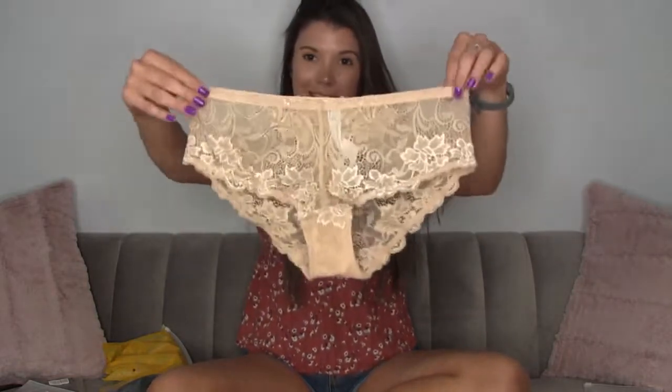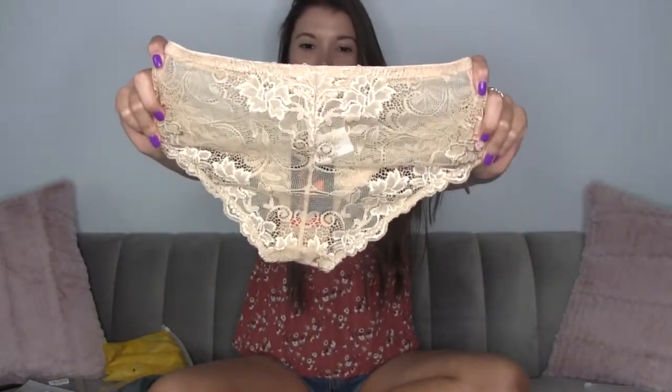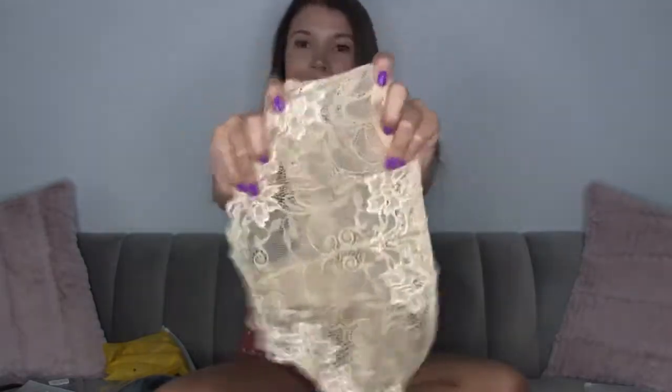Check out these nude lace panties — I love them. I got a size small and these are a nylon-elastane blend with a cotton crotch so your body can breathe, which is very important. Nude panties are underrated — every woman needs a pair. They are great to wear under white and I just love the lace, it makes you feel sexy.